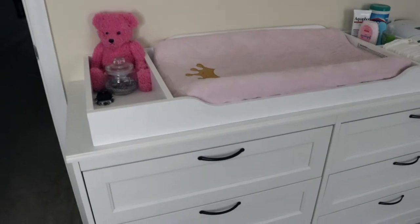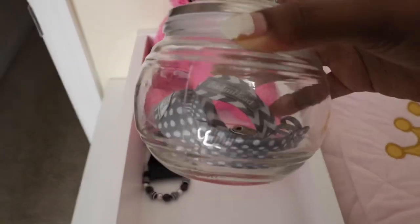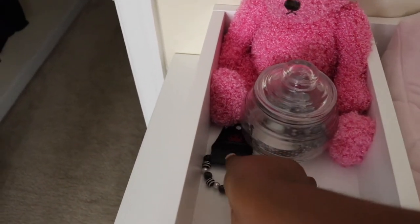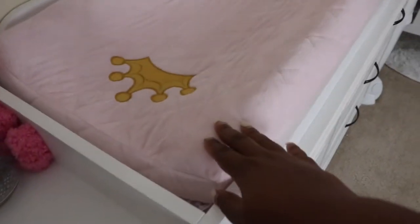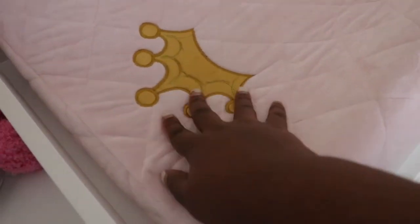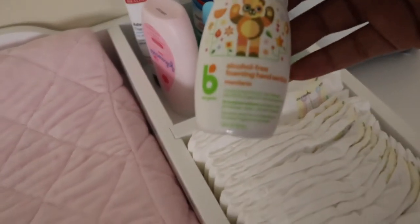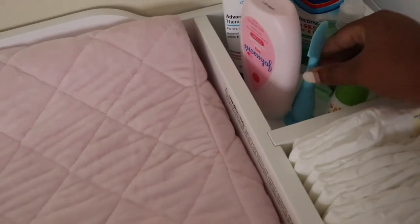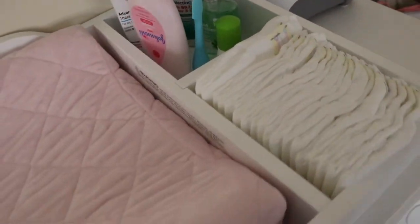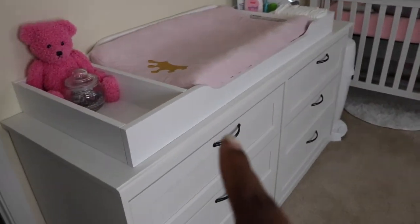So this is what her dresser looks like. On the top we have this bear that we got from her baby shower, a jar with pacifier clips, a little bracelet she got from Paparazzi, a changing pad cover, and a Boppy cover with a little crown. On the other side we have lotion, ointment, disinfectant wipes, alcohol-free hand sanitizer, some diapers, and the wipe warmer. The dresser is from IKEA and the topper is from Bye Bye Baby.